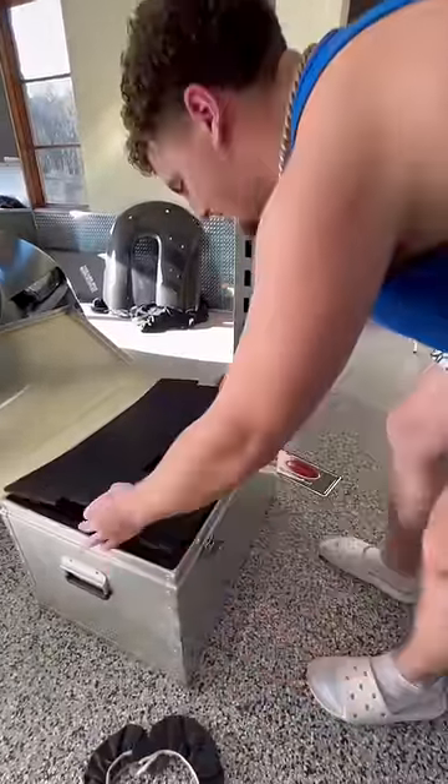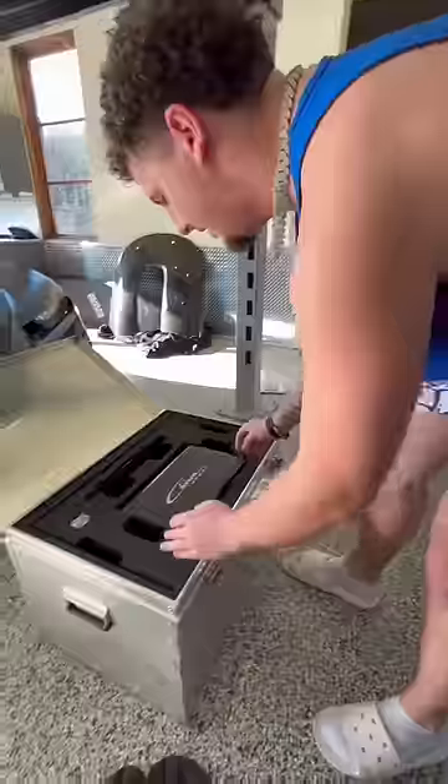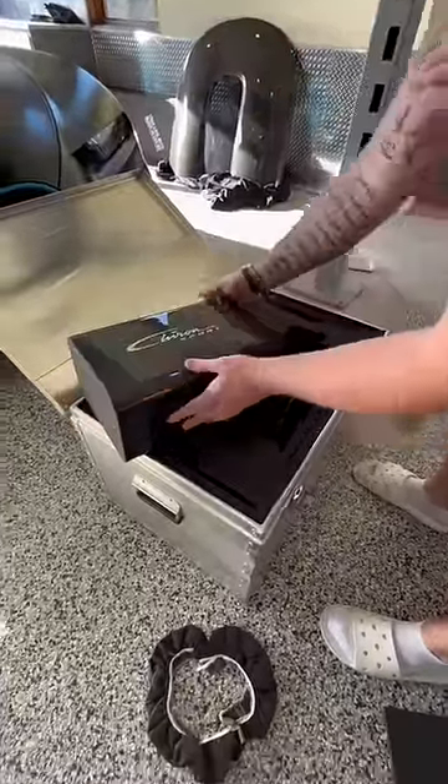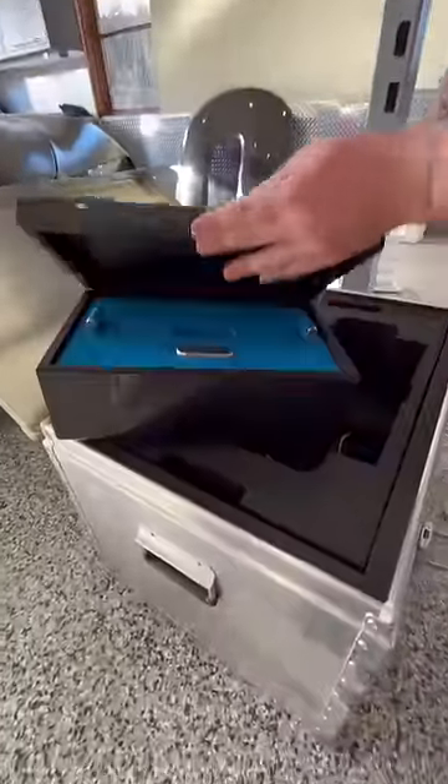Now I see carbon fiber — let's move that. Oh yeah, this is the second little chest right here. Chiron Sport. That thing is so clean — all carbon fiber.